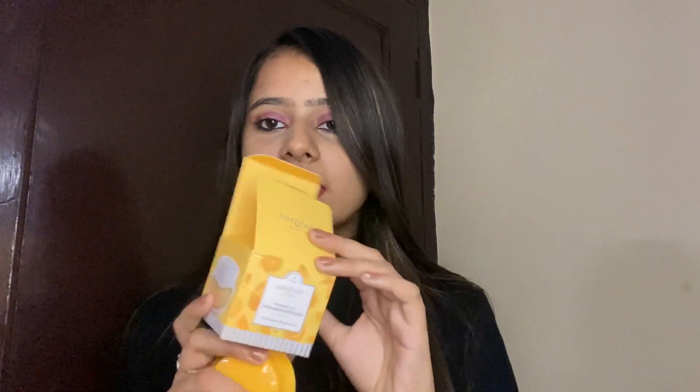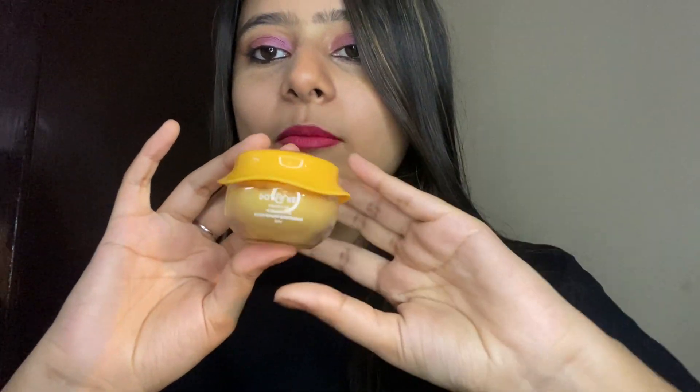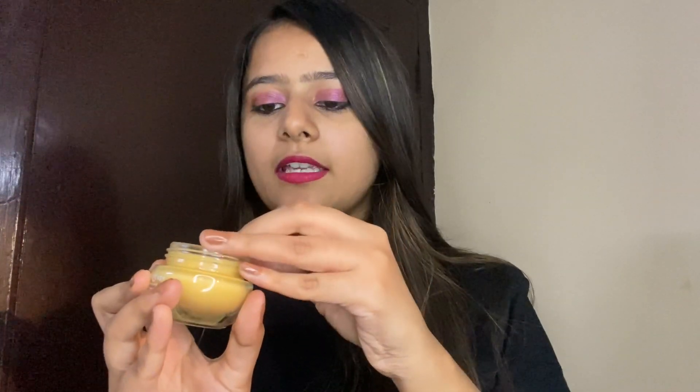The first product is the Dot and Key Skincare Vitamin C Plus E Super Bright Moisturizer, which is 25 ml. I just unboxed it and it's priced at rupees 350. Such a classy and nice packaging — I'm really impressed with the packaging quality and the product quality. It looks very decent. So here is the product and its texture.